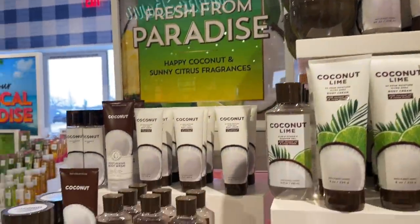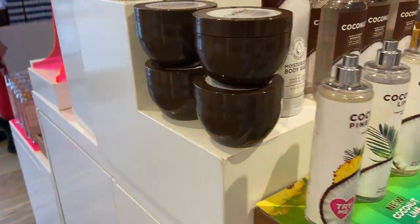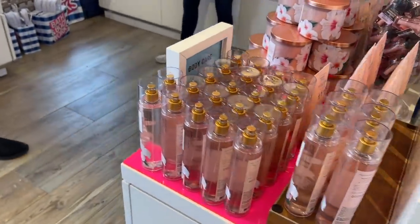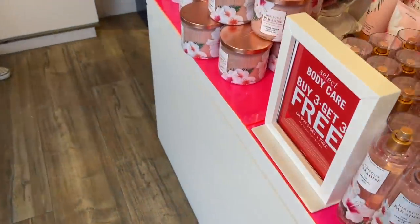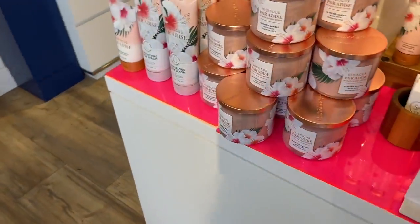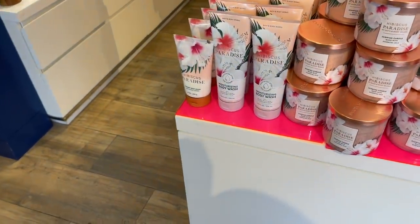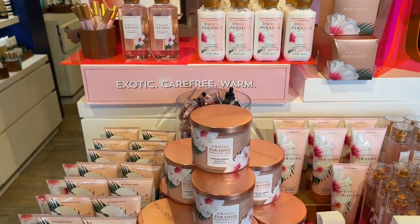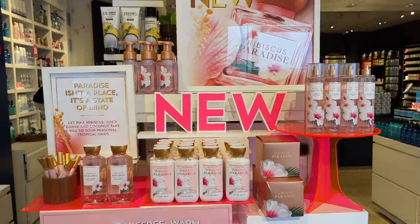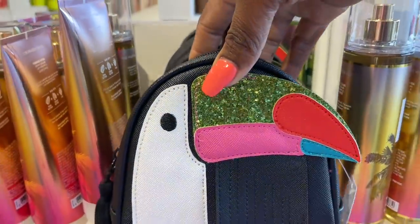Of course the Happy Coconuts line - they had that all up and through there. It's interesting how some things sell really well and some things don't at Bath and Body Works, and how some people go crazy for certain things and not others. I think a lot of people are not in the spring/summer mindset yet, but it might change depending on where you live and the weather.